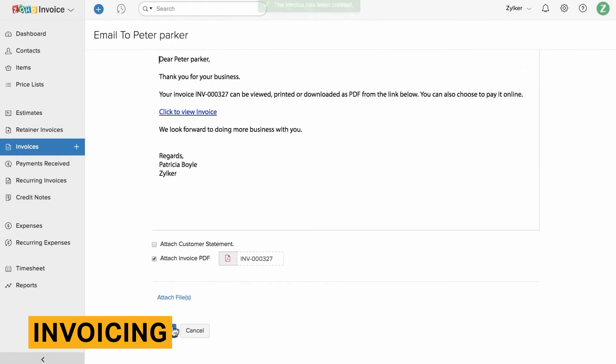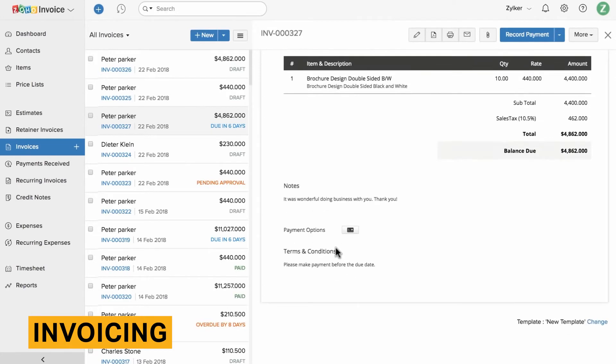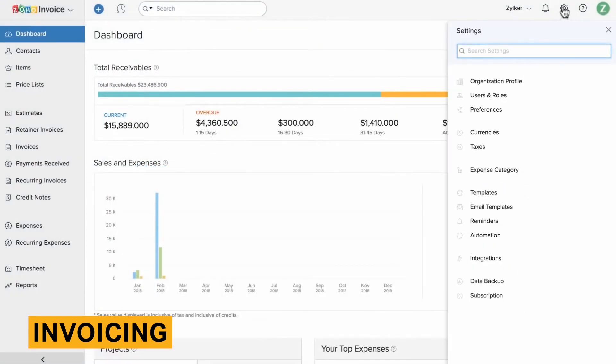You can add many detailed customizations to each template, such as the paper size, orientation of the paper, font, and more. You can choose to add a payment link to the invoice email, attach an invoice PDF, and attach other files once you've sent the invoice to the customer. Test invoices that we created and sent were delivered to the customer's inbox promptly. Along with sending one-time invoices, you can also schedule recurring invoices for returning customers.